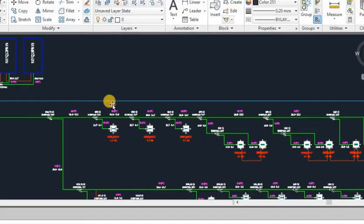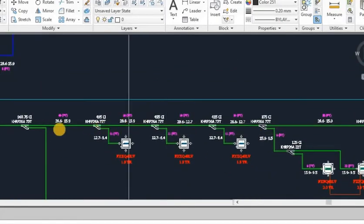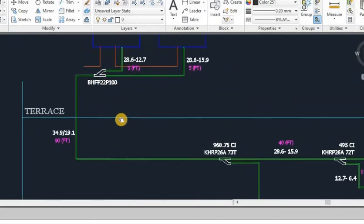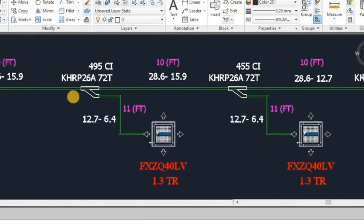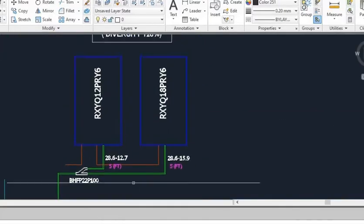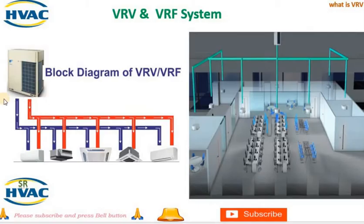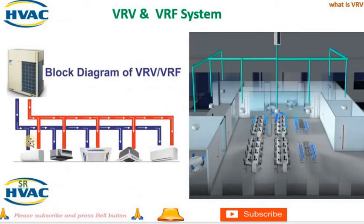2. Indoor units — indoor units are installed in each zone or room to provide cooling or heating as needed. These units are connected to the outdoor unit through refrigerant lines and can be controlled individually to maintain the desired temperature in each space. 3. Refrigerant piping — refrigerant piping connects the outdoor unit to the indoor units and allows the flow of refrigerant between them. The piping system is designed to distribute refrigerant efficiently and maintain desired temperature levels in each zone.